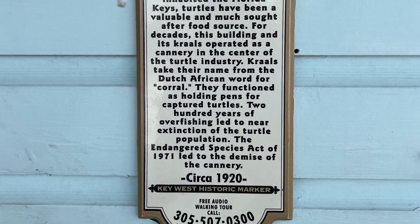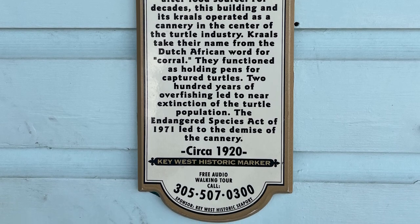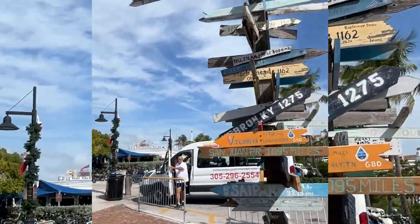And if you've watched the other videos on Key West, you'll have learned about the free audio walking tour. This is number 78. I just love these signs. Do you see anywhere that you've been or that you would like to go?